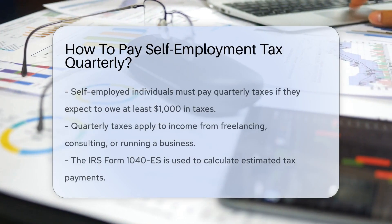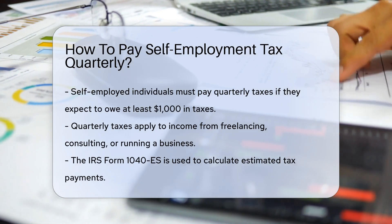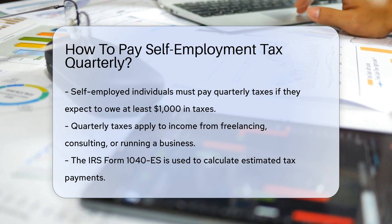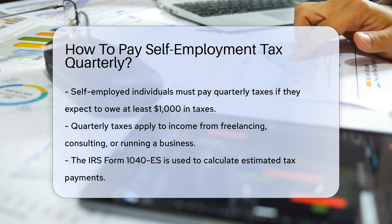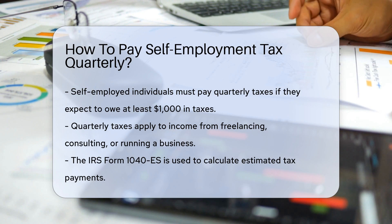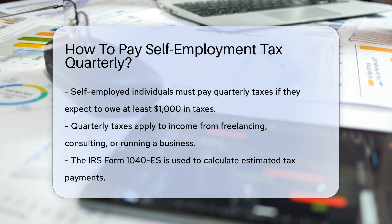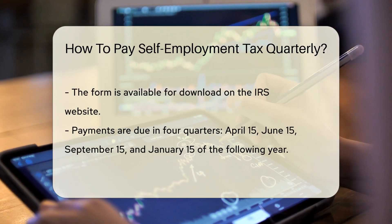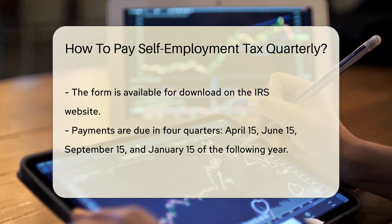If you're the captain of your own ship in the vast sea of self-employment, listen up. There's a treasure called quarterly self-employment tax, and it's not buried at all — you'll be paying the IRS, not burying gold. But it's crucial to keep your business ship-shape. First things first, do you need to pay it? If you expect to owe at least $1,000 in taxes, then yes, you do. This includes income from your solo endeavors, be it freelancing, consulting, or running your own business.